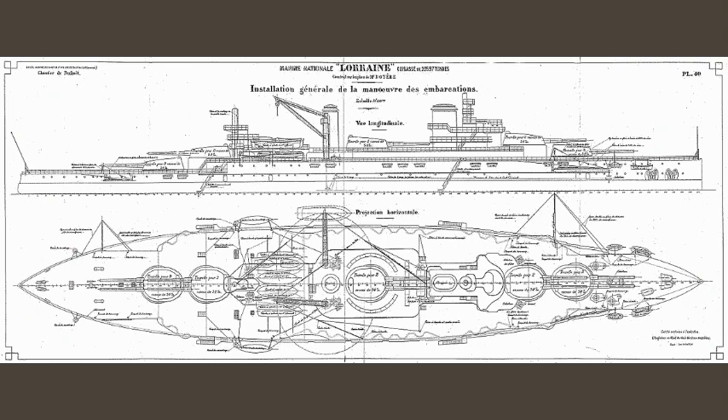She was powered by four Parsons steam turbines with 24 Guyot du Temple water-tube boilers, rated at 29,000 shaft horsepower and providing a top speed of 20 knots. Coal storage amounted to 2,680 tons, which provided a range of 7,000 kilometers or 4,700 nautical miles at 10 knots.